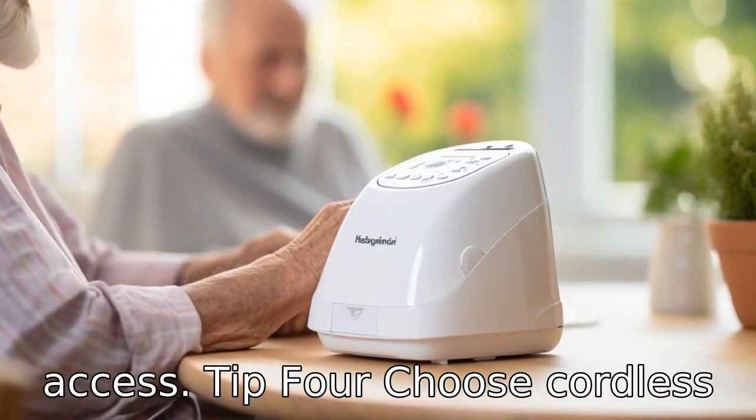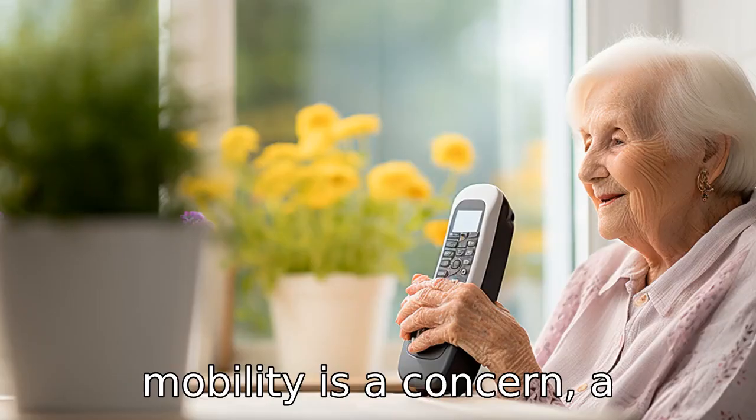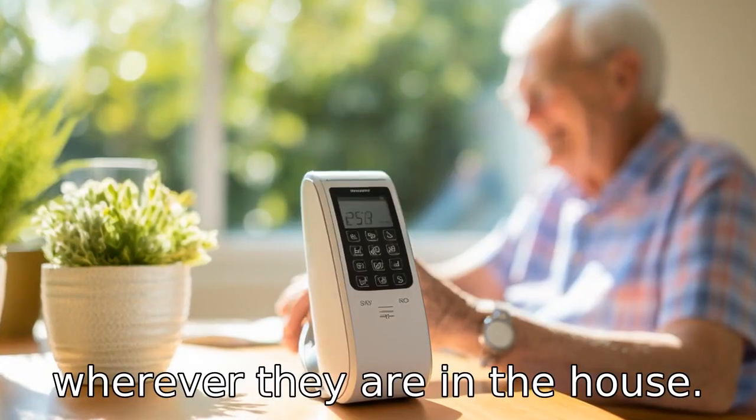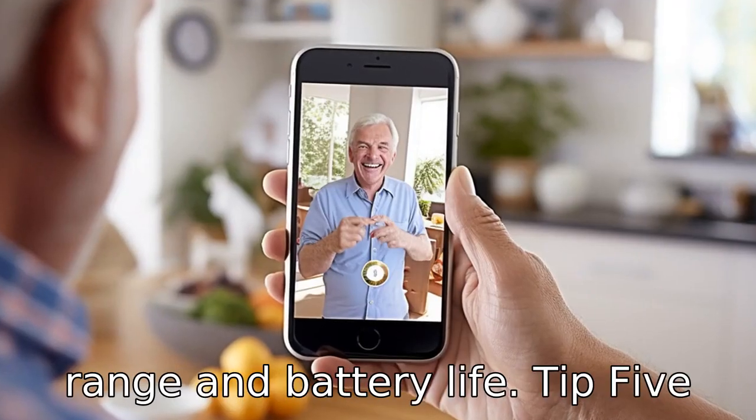Tip 4: Choose cordless if mobility is an issue. If mobility is a concern, a cordless landline phone can allow seniors to receive calls wherever they are in the house. Look for models that come with a charging cradle and offer good range and battery life.